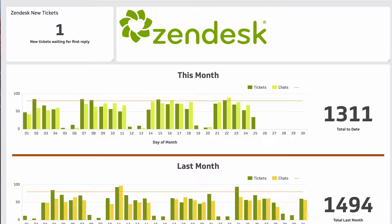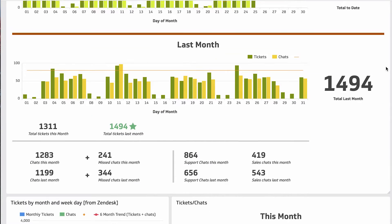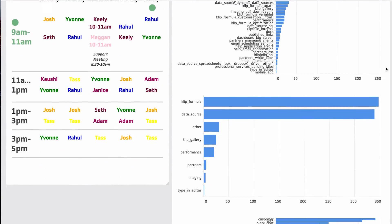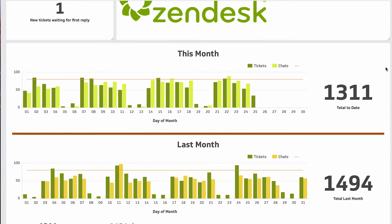I use the Zendesk dashboard to look at my metrics per day for the current month and the previous month, and then I also gather metrics for the past six months as a total to see where the trends are going and how high the number of tickets are coming in.